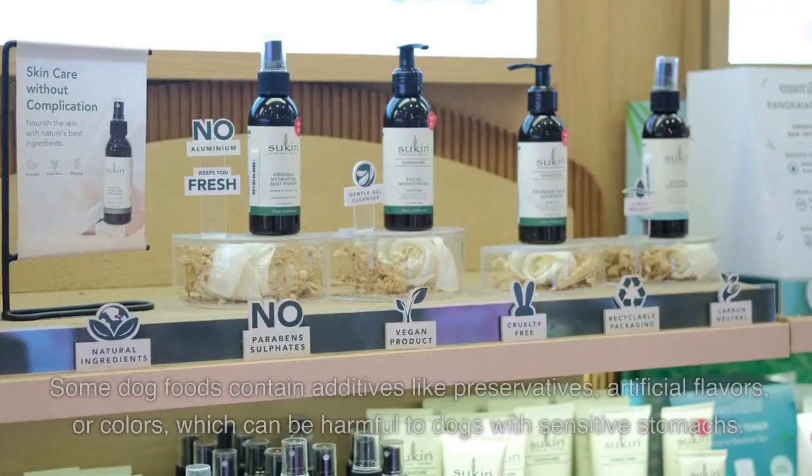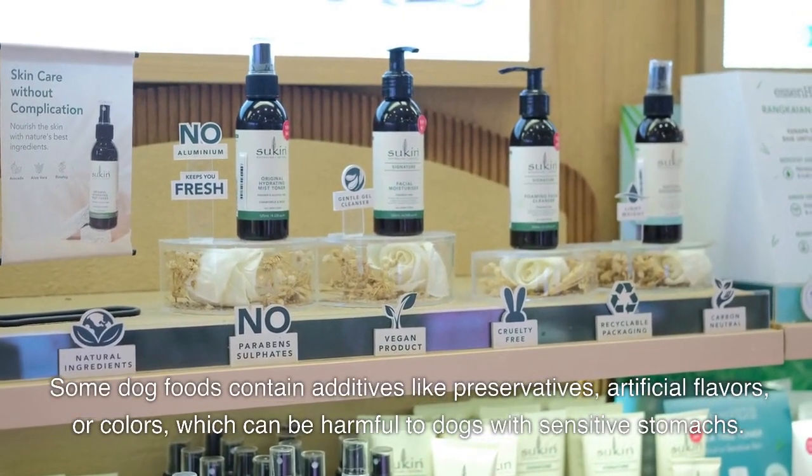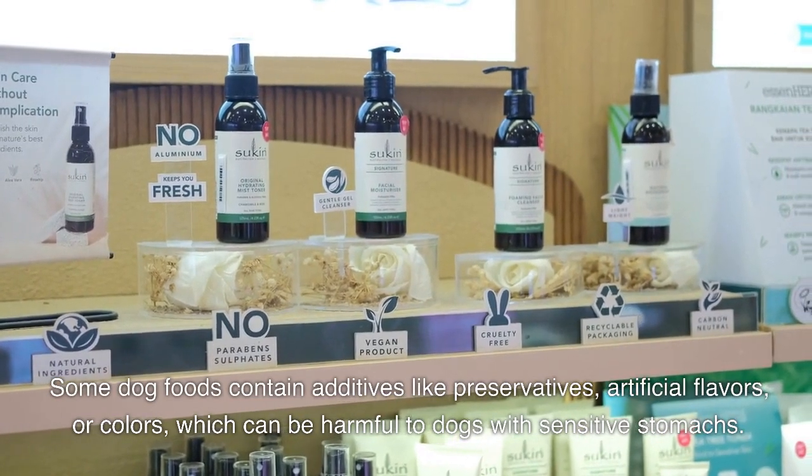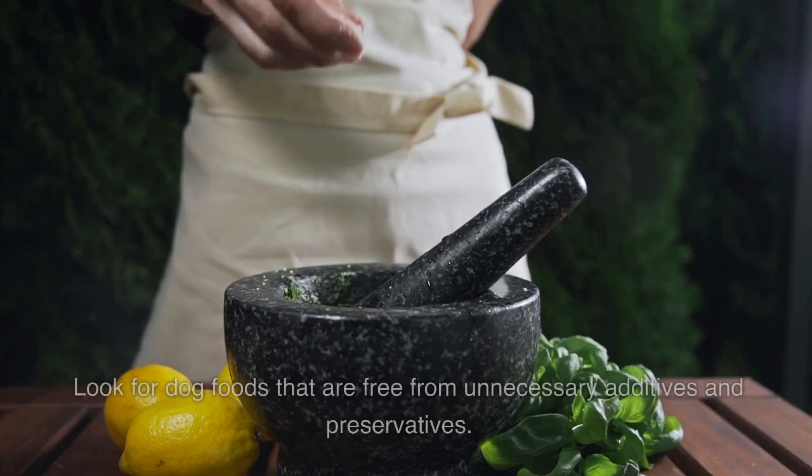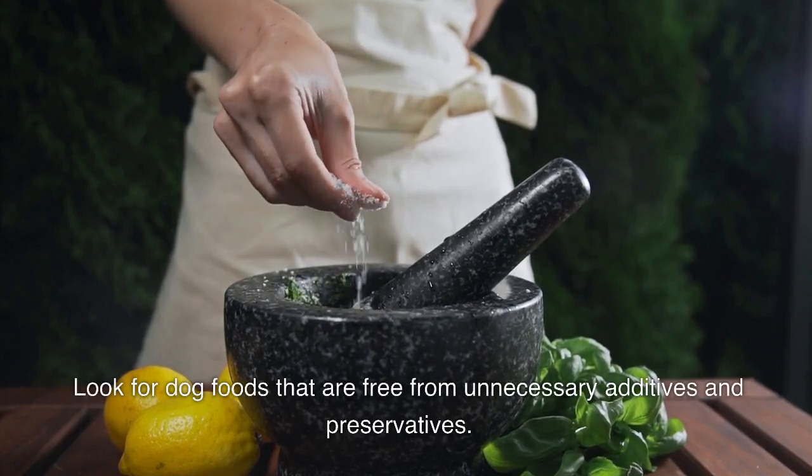Additives. Some dog foods contain additives like preservatives, artificial flavors, or colors, which can be harmful to dogs with sensitive stomachs. Look for dog foods that are free from unnecessary additives and preservatives.